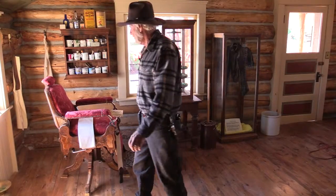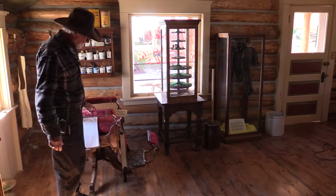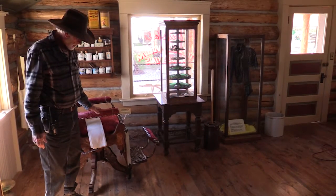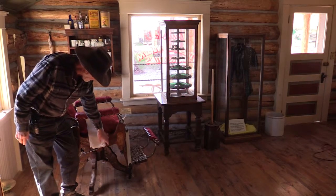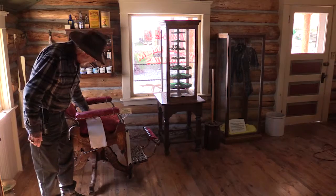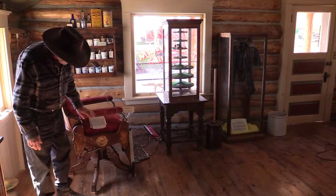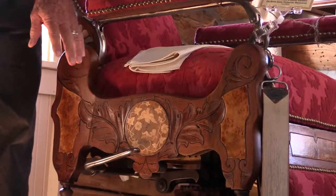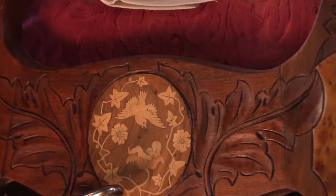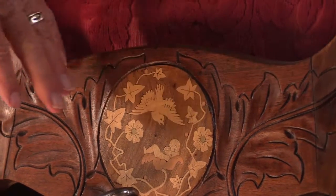We have the barber tonsorial emporium, and this is an 1888 barber chair from a barber in Telluride. We actually know what his name was. We put this cloth over here to protect this inlay. If you'll notice this inlay, it's very intricate — a baby laying in a poppy, and a dove or something there.